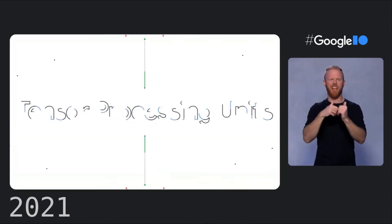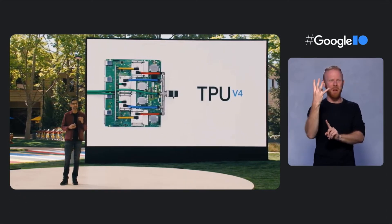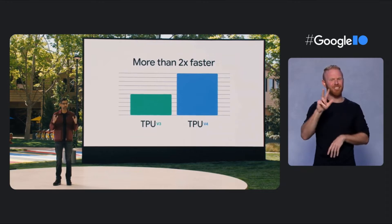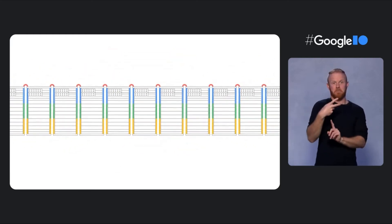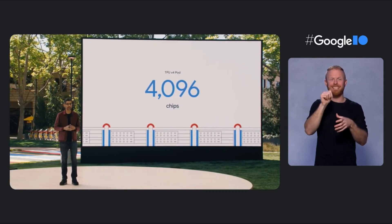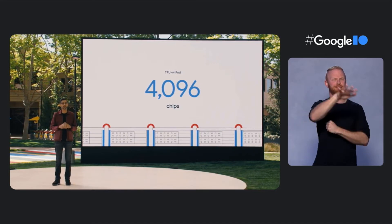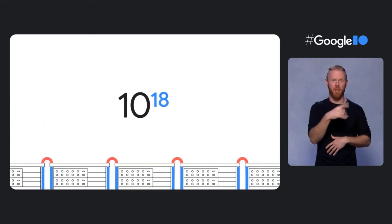Our compute infrastructure is how we drive and sustain these advances, and Tensor Processing Units are a big part of that. Today I'm excited to announce our next generation — the TPU V4. These are powered by the V4 chip, which is more than twice as fast as the V3 chip. TPUs are connected into supercomputers called pods. A single V4 pod contains 4,096 V4 chips, and each pod has 10x the interconnect bandwidth per chip at scale compared to any other networking technology. This makes it possible for a TPU V4 pod to deliver more than one exaflop — 10 to the 18th floating point operations per second of computing power.